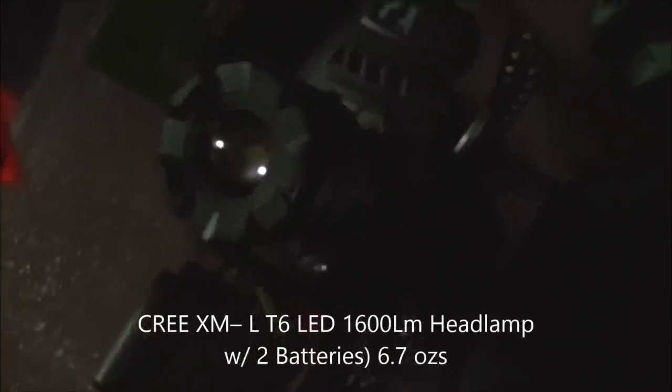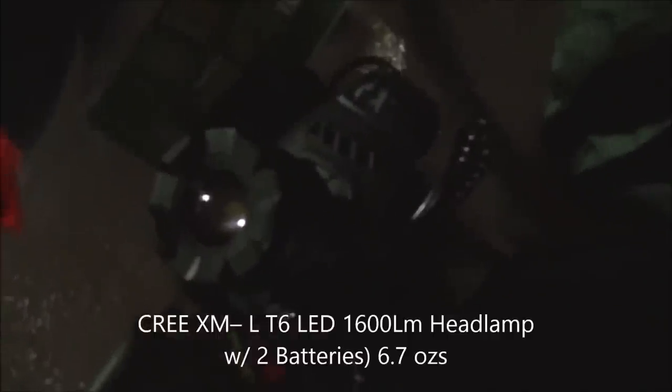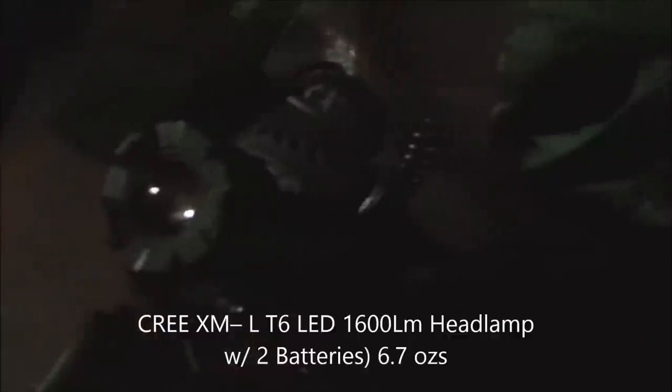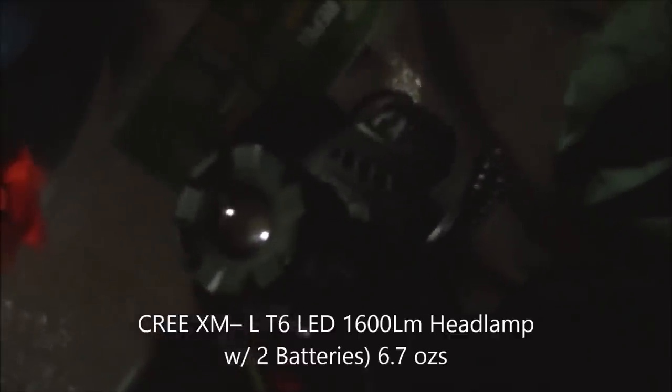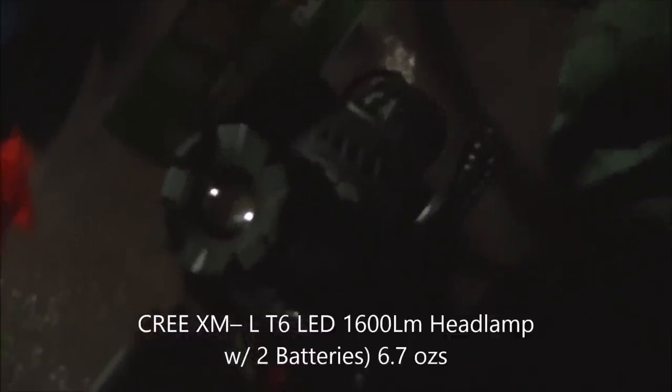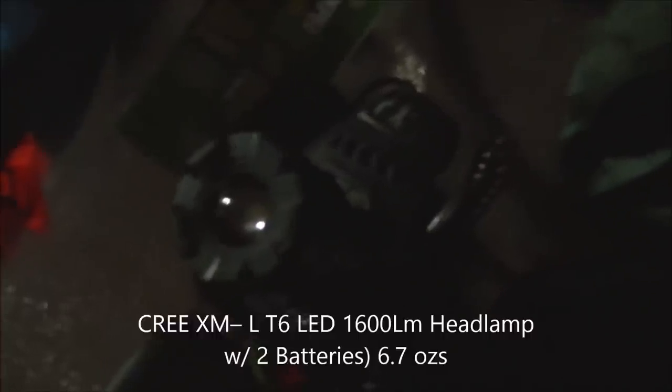Got a Cree headlamp that uses one or two 18650 lithium batteries — supposed to be around 1,600 lumens. It's very nice, bright, and strong. You can adjust the focus. I may be able to leave the adapter behind and use a portable power pack instead.